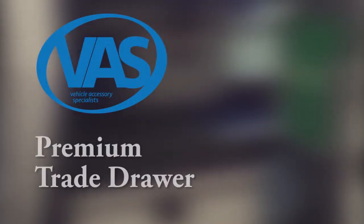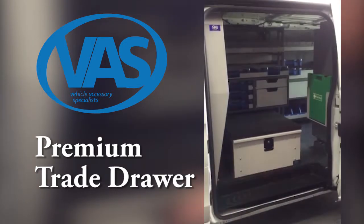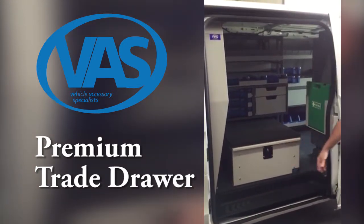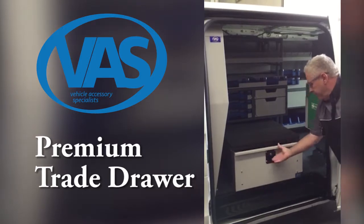Let's explore the features and benefits of the VAS Trade Drawer. The VAS Trade Drawers are key lockable for added security and glide open with ease, utilising the commercial grade runners.